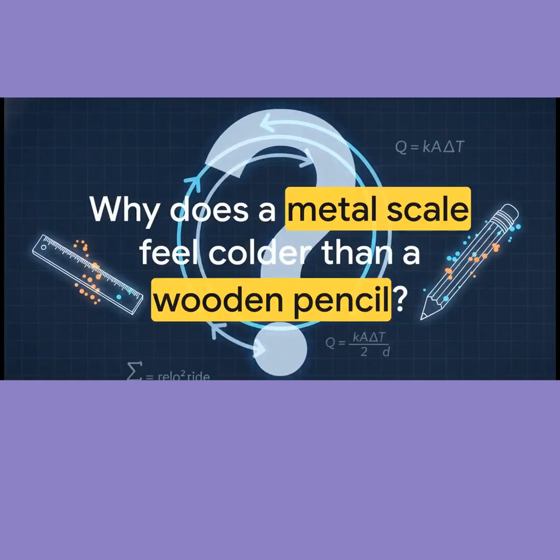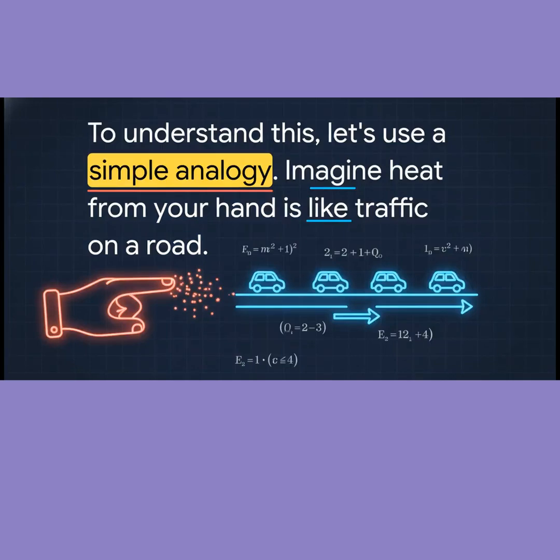So this is the big question. They're both at the same temperature, so what's happening here? To get this, let's use a simple analogy.